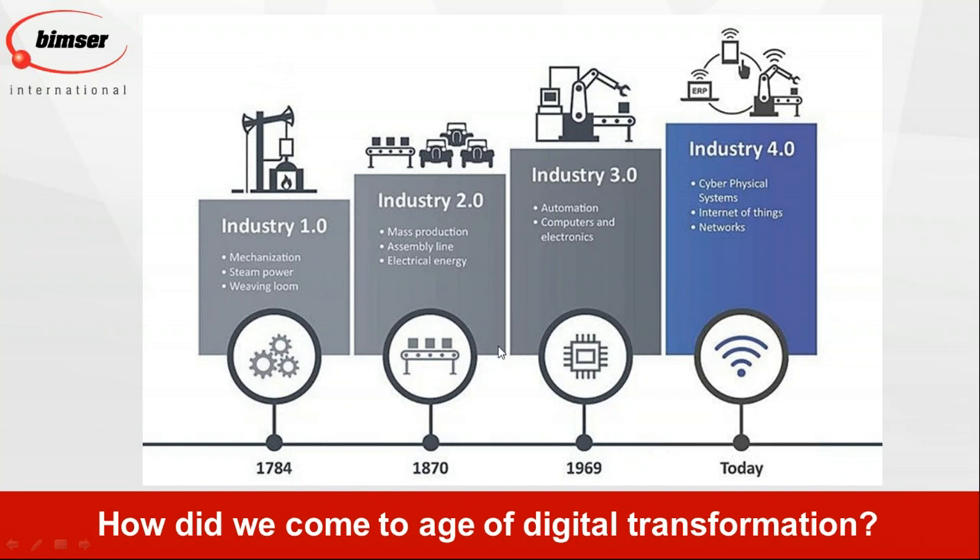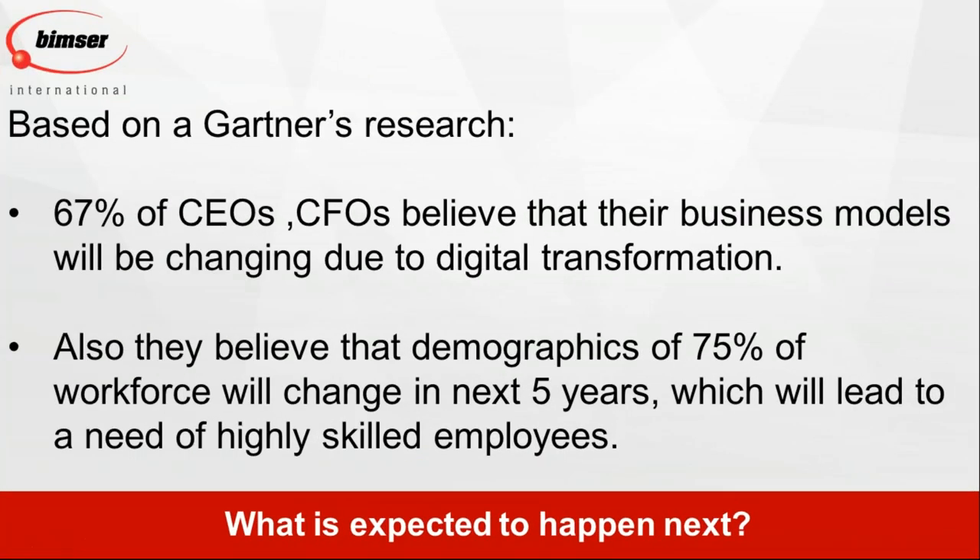So, what is expected next in terms of digital transformation? Based on Gartner's survey, 67% of CEOs and CFOs believe that their business models will be changing due to digital transformation. On top of that, the demographics of the workforce will be changing in the next five years, meaning businesses will be looking for employees with different skill sets — highly trained and technologically capable of doing many different activities.